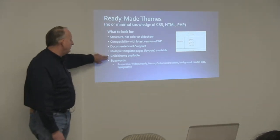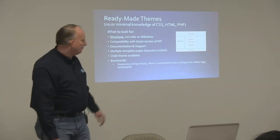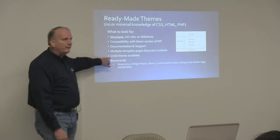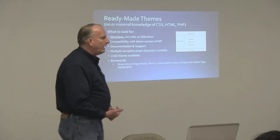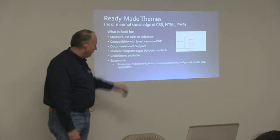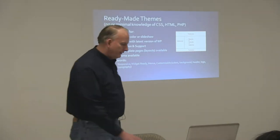So you want to see if there's a child theme available. If there isn't, it doesn't mean your child theme won't work, but if there is, you can be pretty much assured you'll be able to do absolutely everything you want. A lot of different buzzwords go with themes — responsive, widget ready, frameworks, and more. If you know what your needs are, you can better choose a good theme.